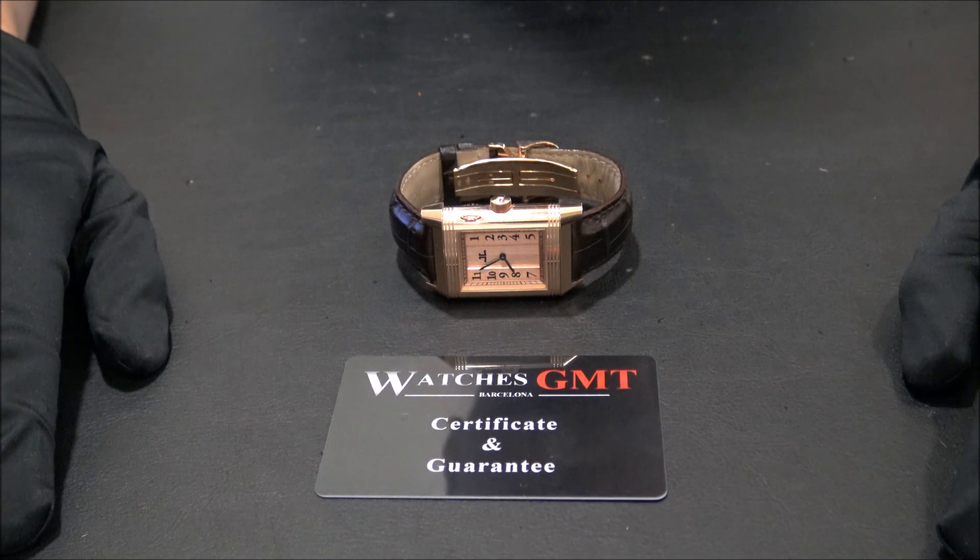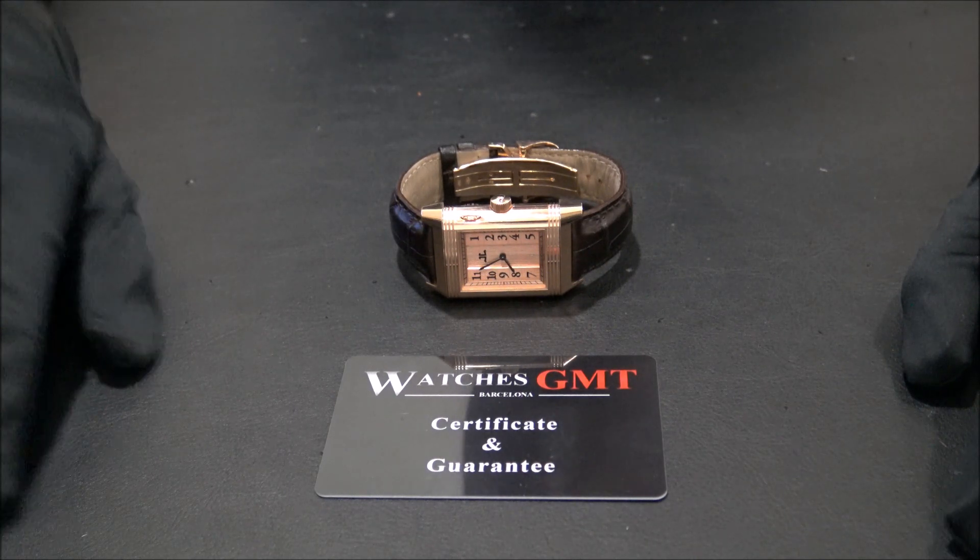Hello! We are Watches GMT. We buy and sell luxury watches.